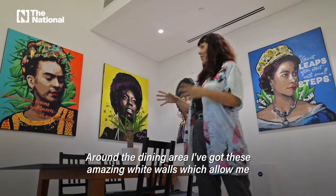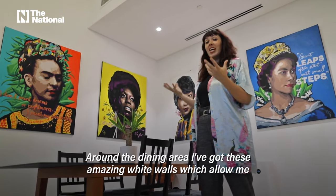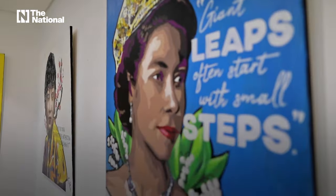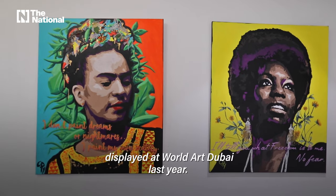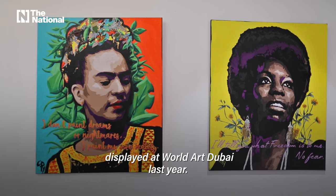Around the dining area, I've got these amazing white walls which allow me to exhibit all my artwork. I'm an artist and this is a collection about female empowerment that I displayed at World Art Dubai last year.